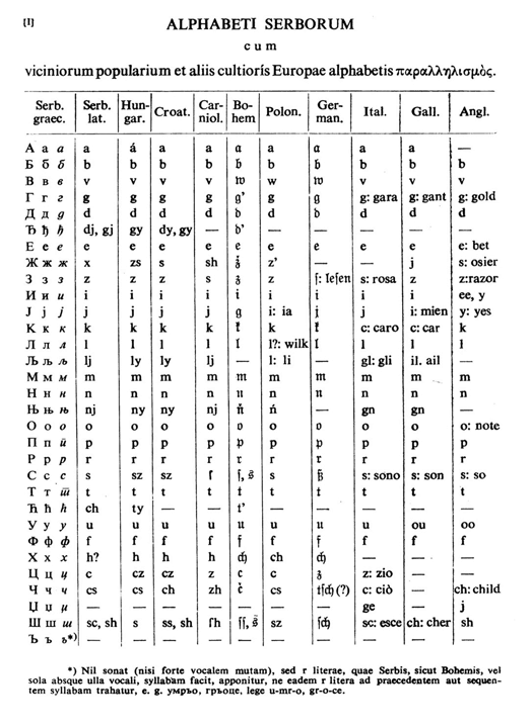During the same period, Croatian linguists led by Ljudevit Gaj adapted the Latin alphabet in use in western South Slavic areas, using the same principles. As a result of this joint effort, Cyrillic and Latin alphabets for Serbo-Croatian have a complete one-to-one congruence, with the Latin digraphs LJ, NJ, and DŽ counting as single letters.